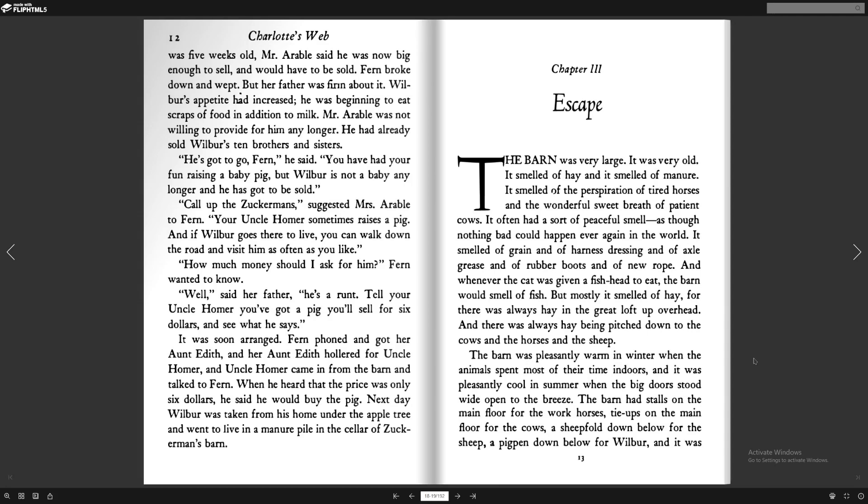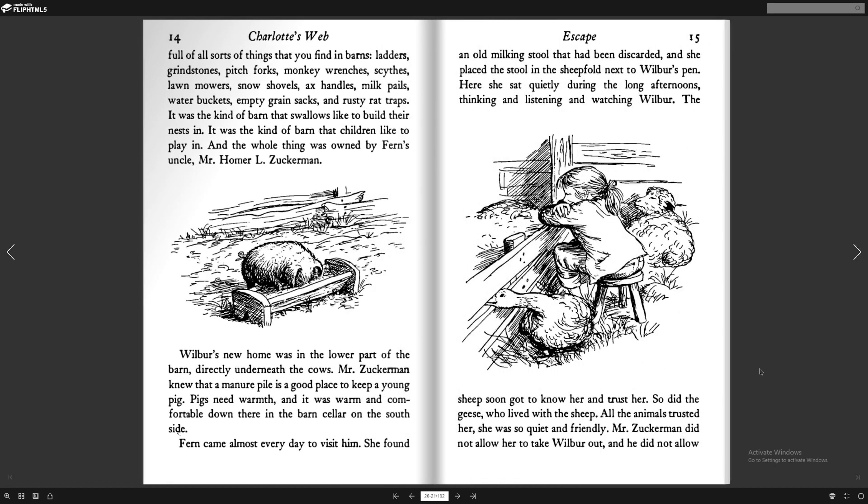And there was always hay being pitched down to the cows and the horses and the sheep. The barn was pleasantly warm in winter when the animals spent most of their time indoors, and it was pleasantly cool in summer when the big doors stood wide open to the breeze. The barn had stalls on the main floor for the workhorses, tie-ups on the main floor for the cows, a sheepfold down below for the sheep, a pig pen down below for Wilbur. And it was full of all sorts of things that you found in barns: ladders, grindstones, pitchforks, monkey wrenches, sights, lawnmowers, snow shovels, axe handles, milk pails, water buckets, empty grain sacks, and rusty rat traps.